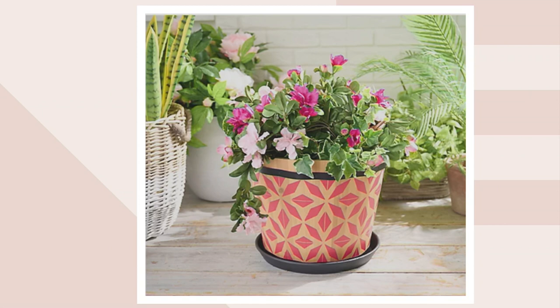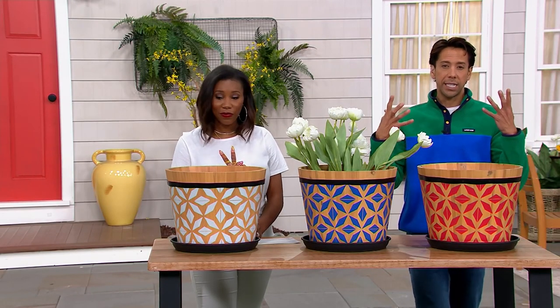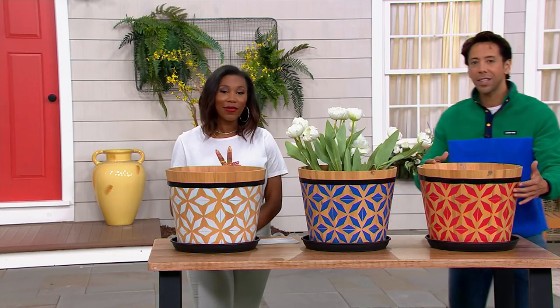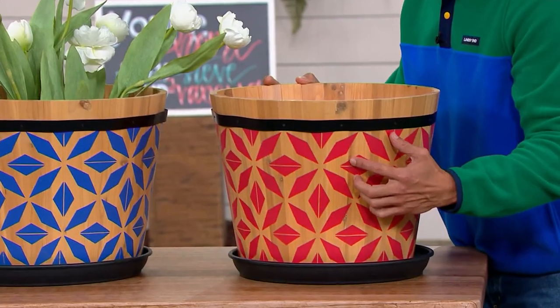You can absolutely plant real, put something faux in here, or let it stand alone by itself because it's giving you a lot of visual interest, texture, design, and detail. I just love the way it's been painted because it almost creates that kind of tiled look, which I think is very, very special.